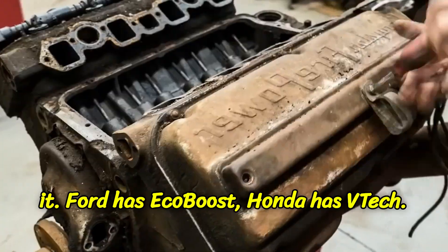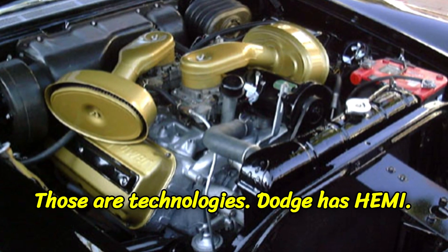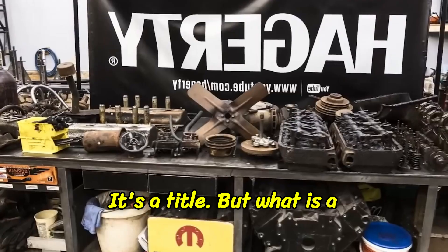Think about it. Ford has EcoBoost. Honda has VTEC. Those are technologies. Dodge has Hemi. It's a title.